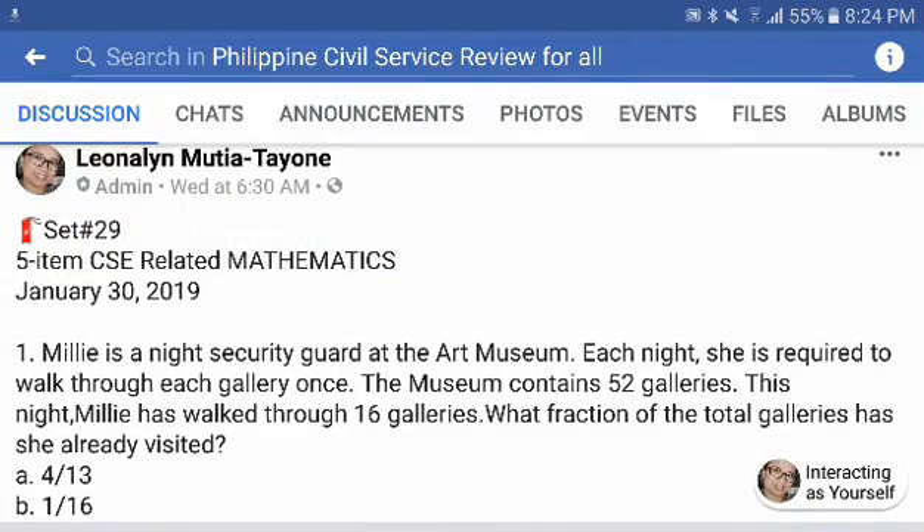Let's do set number 29 for our 5-item Civil Service Exam-related Mathematics.